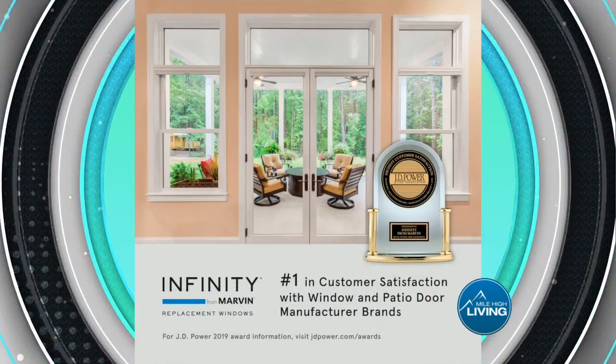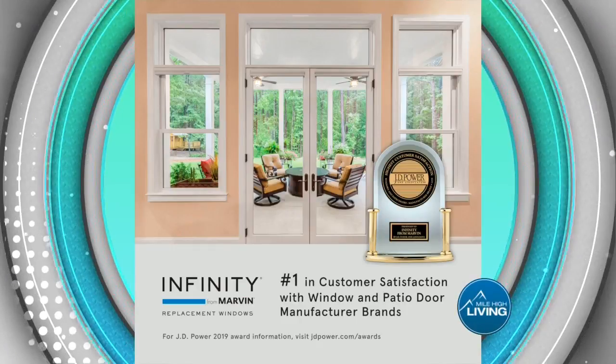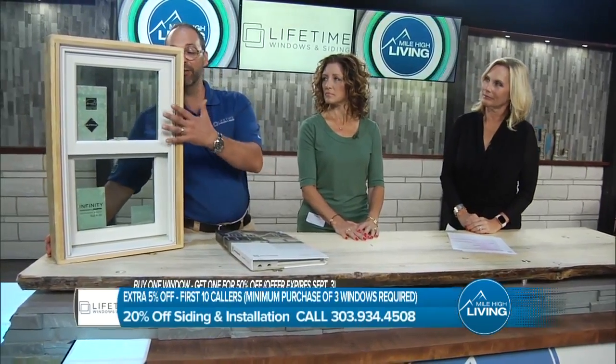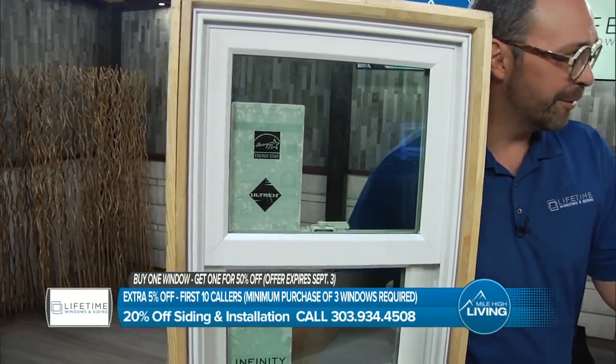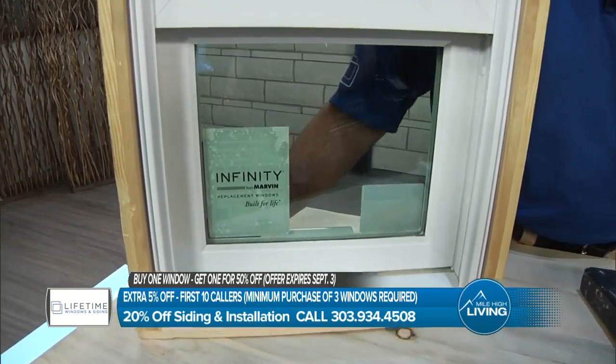We deal with some pretty extreme weather here — certainly the fluctuation in temperature, but also hail. This window has the tensile strength of steel. It's designed to look like Marvin's famous high-end wood-clad window. We can do it in black, we can do it in bronze — there's not even a price difference in color. You certainly can't do a black vinyl window; it's melting to begin with.